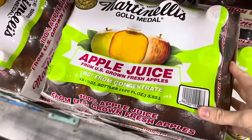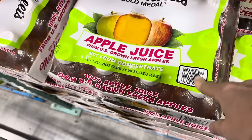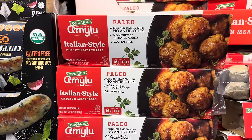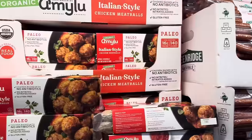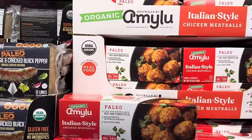Martinelli's Gold Medal apple juice from U.S. grown fresh apples, not from concentrate. Limited time only — 12 ten-ounce bottles, $11.99. Mary Lou's Italian style chicken meatballs — gluten free, no nitrates added. There are 44 meatballs in there; just heat it up and you're good to go. $14.99 — 16 grams of protein per serving and made with only real food.